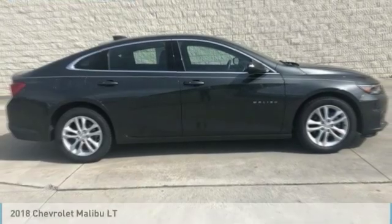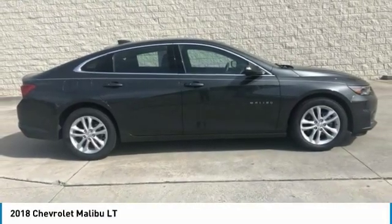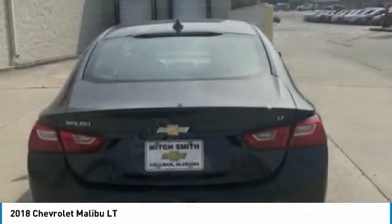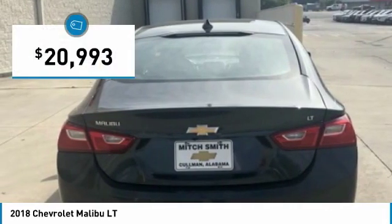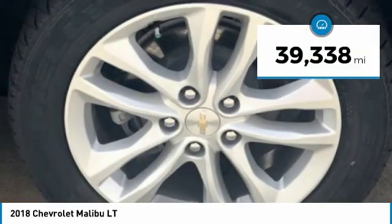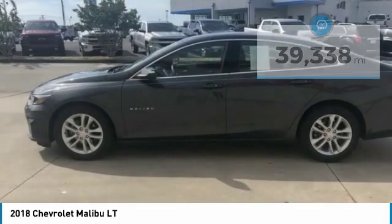Take a ride in the 2018 Malibu. A combination of performance and fuel economy, the Malibu is a great commuting car and is priced below $25,000. This vehicle has less than 40,000 miles. Here are some of this vehicle's great options.